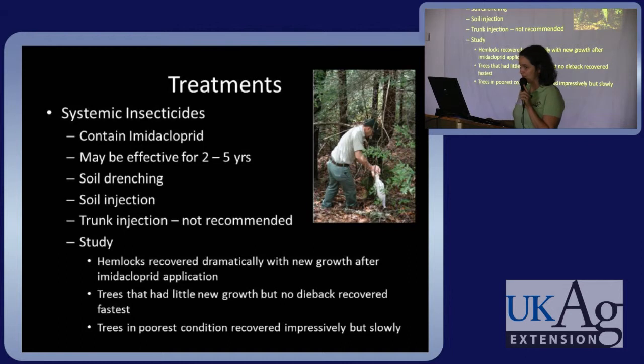There are rather effective treatments for this insect. They can contain imidacloprid and can be effective up to five years. The preferred application methods are a soil drench or soil injection — trunk injections don't work for this, as it just gums up at the injection site and isn't taken up by the tree. In many studies, hemlocks recovered dramatically with new growth after an imidacloprid application. Trees that had little new growth but no die back came back fastest, and even those that looked poor recovered impressively, though slowly.